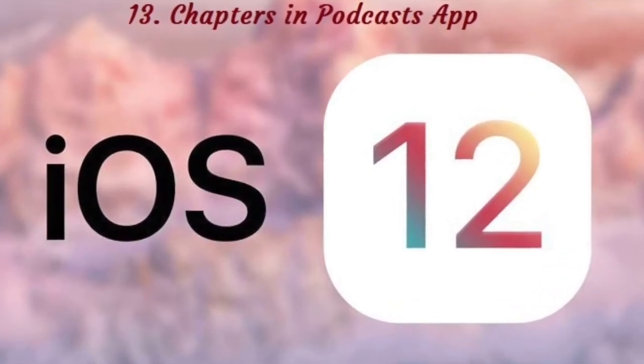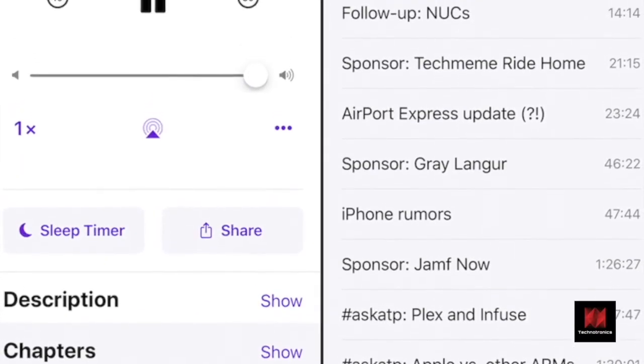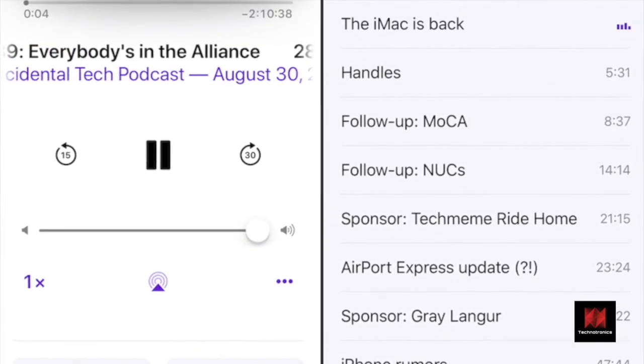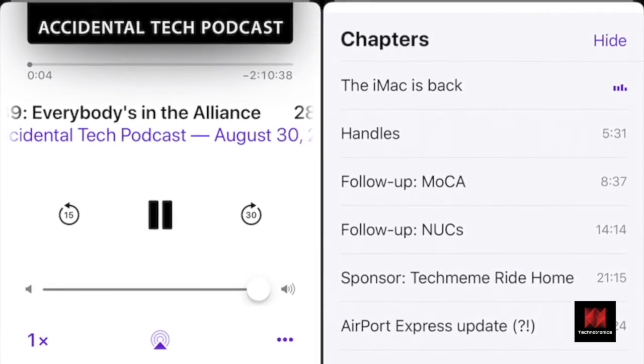Number 13: Chapters in Podcasts App. The Podcasts app now supports chapter markers. When you're playing a podcast, go to the Now Playing section and swipe down. Tap on the Show button next to Chapters to expand the list of all chapters. Tap on a chapter to jump to it.